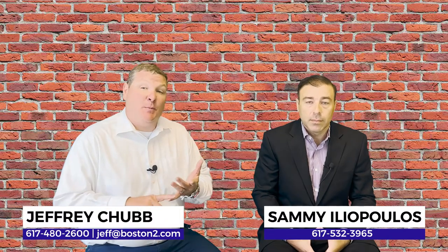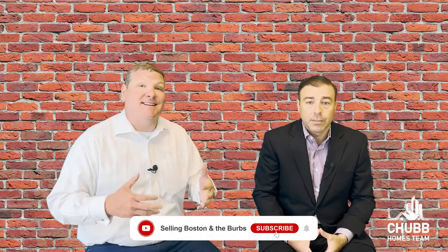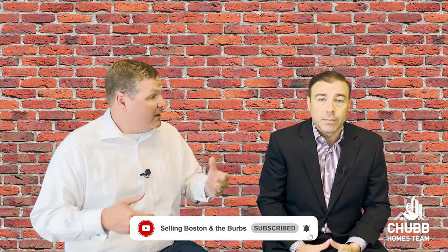So we've gone under agreement on the house. We've signed the purchase and sale agreement, we've gotten them the deposit. What's next? Generally speaking, the next step of this process is the appraisal. I brought Sammy Olopoulos of Guaranteed Rate in here to talk a little bit more about appraisals — this is really kind of his world. So Sammy, what is an appraisal?